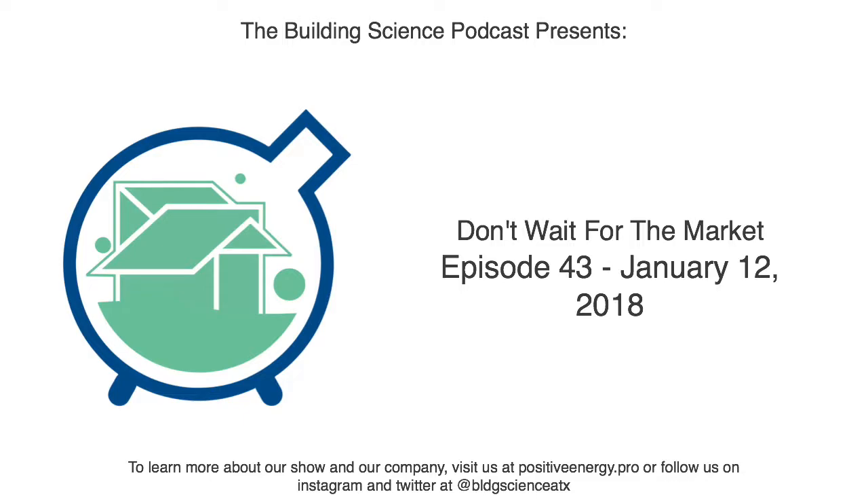Welcome to the Building Science Podcast — bringing the human factor to architecture and design. Brought to you by Positive Energy in Austin, Texas.